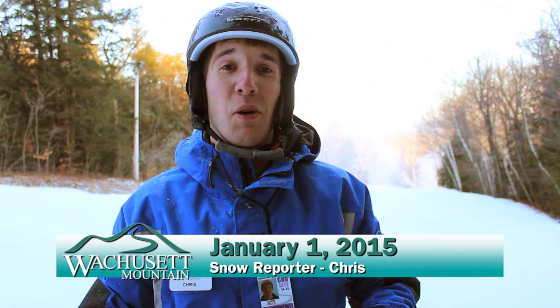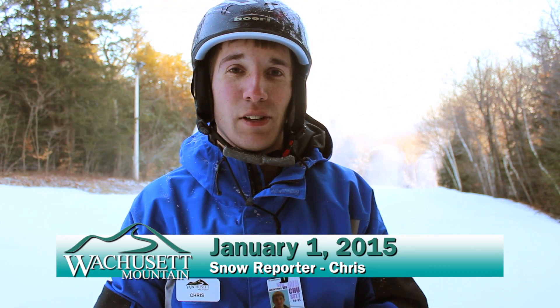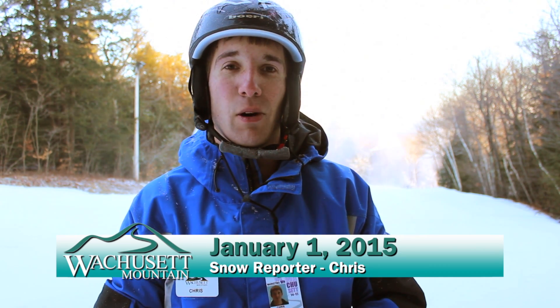Happy New Year skiers and riders, and welcome to 2015. My name is Chris and this is your Thursday, January 1st Wachusett Mountain Snow Report.